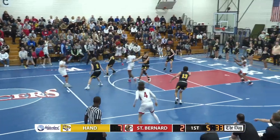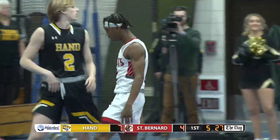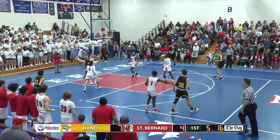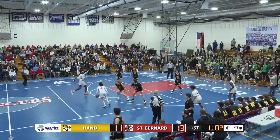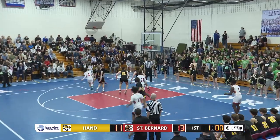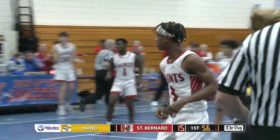And good ball pressure by Daniel Hand. Nice look underneath from Wheeler to Williams. There's a cutting Jeremiah, the left hand — this kid's talented, the young Jeremiah. Gray to a cutting Williams, reverse layup is good. What a good look that time by Williams.